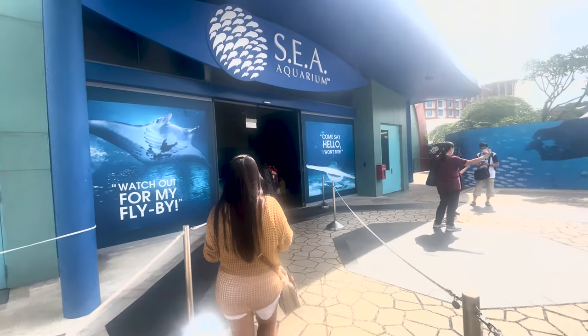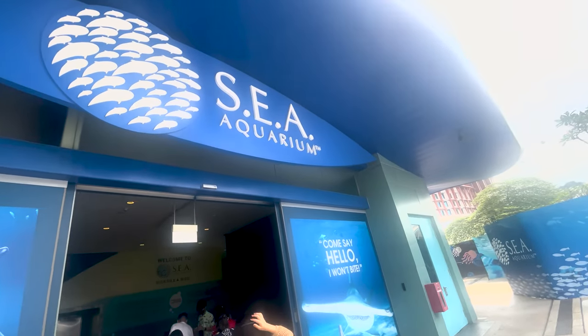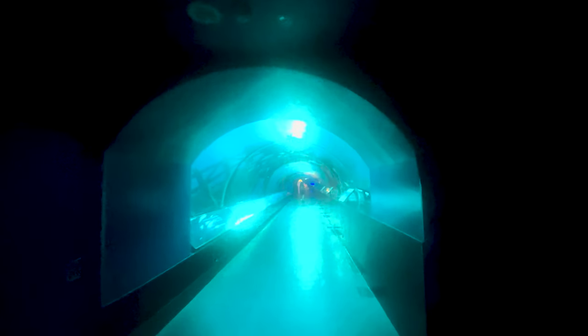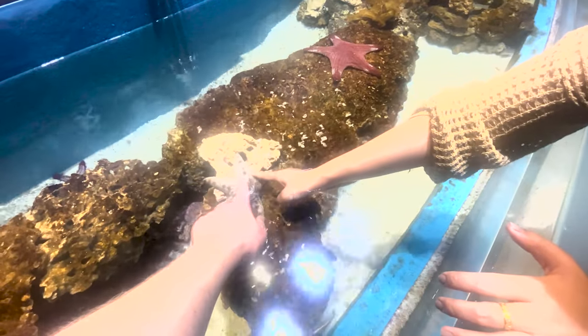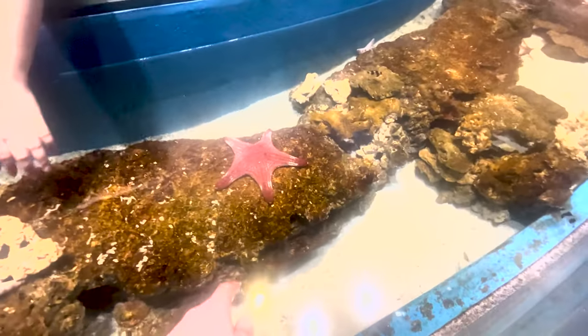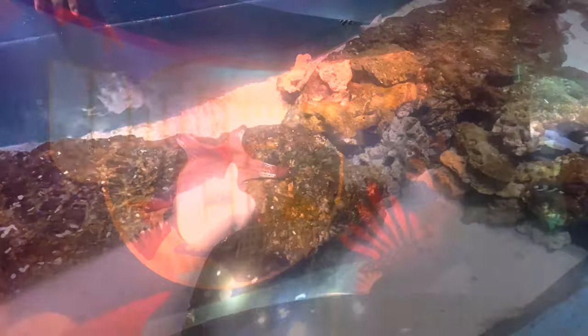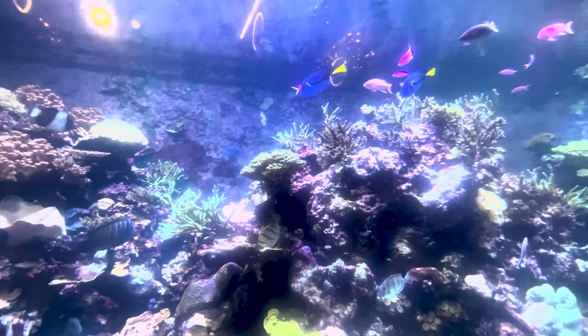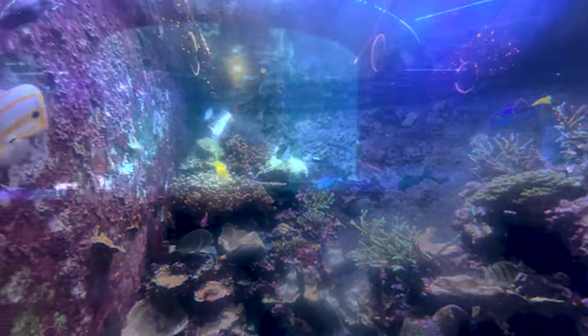So the next stop was the Sea Aquarium and this had to be one of my favourite places that we went to. This is currently the largest aquarium in the world and it has more than 10,000 sea animals that live in over 45 million litres of water.